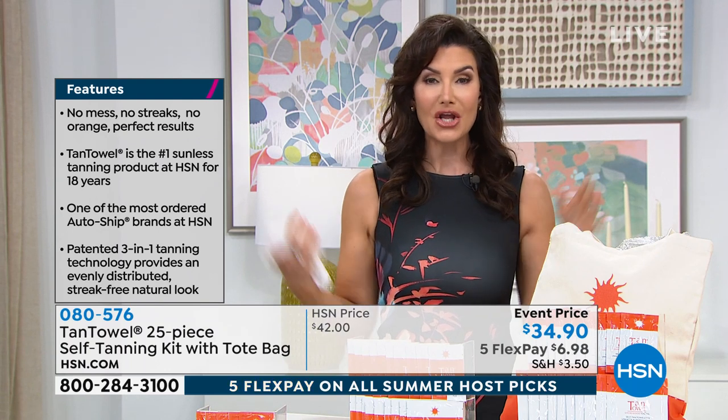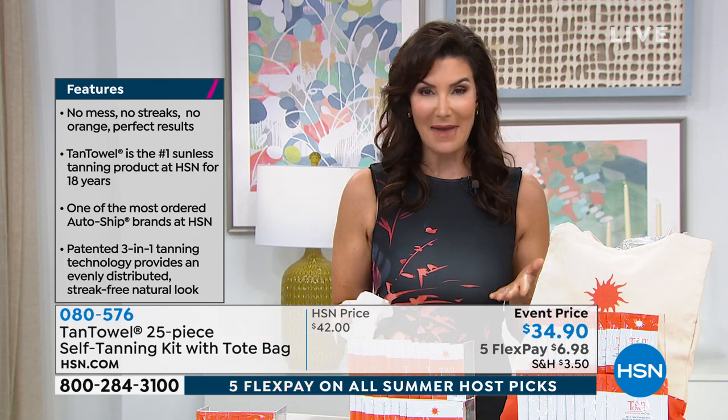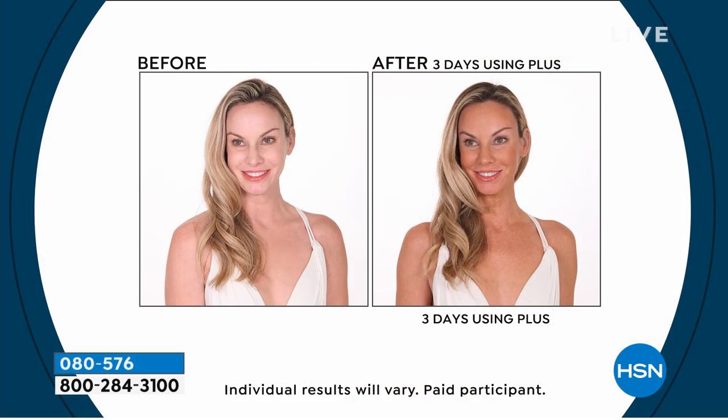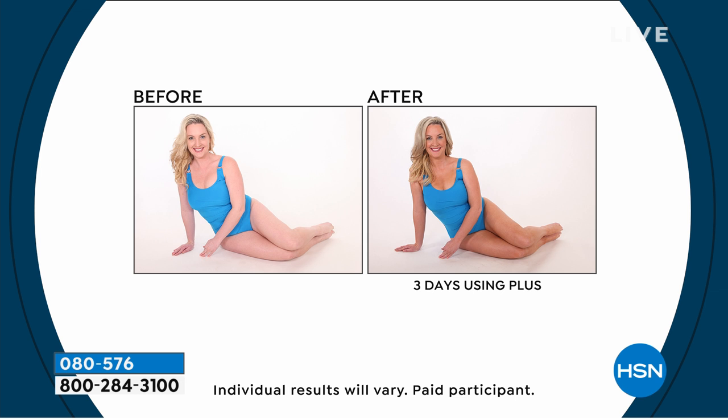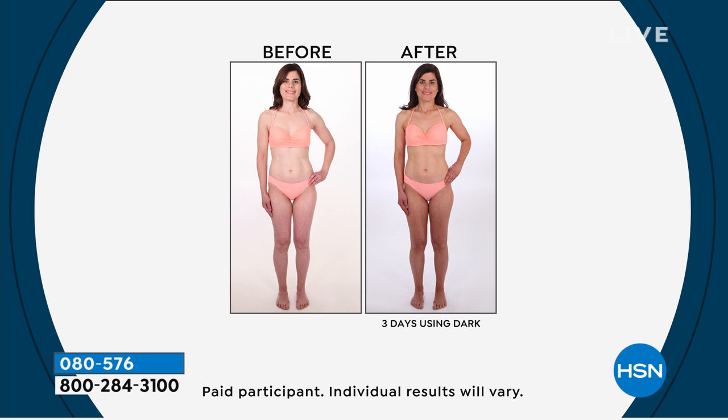It's not going to have a funny scent to it. You can put it on at night. You dry within a minute to two minutes. You can crawl into your white sheets, put on your white maxi dress, your white shorts — you're good to go. There's no transfer, there's no stickiness. It is the absolute best, most even tan you will ever get. 96 million of you cannot be wrong. Get that autoship. That means you can secure those host pick savings. We don't see Tan Towel here during the summer months very often, so that's on a 30-day rotation. Every single member of your family will use this at every single age.